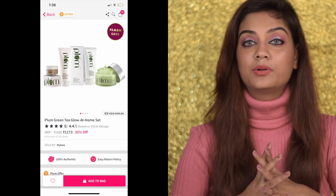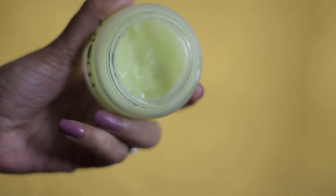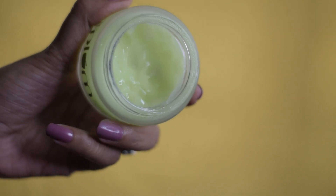Another skincare range I highly recommend is the Plum Green Tea range. They are having an excellent offer — you can check out all their Green Tea range products in a bundle. I love their moisturizer, the Green Tea face wash, the toner — everything from this range is amazing. If you are acne-prone, oily, or sensitive skin, definitely check out the Green Tea range from Plum.